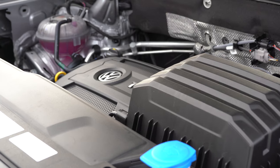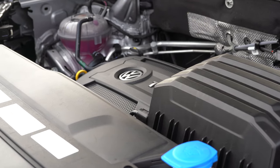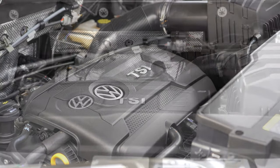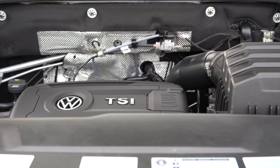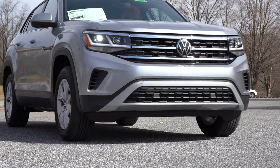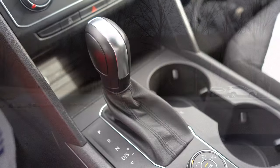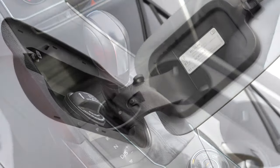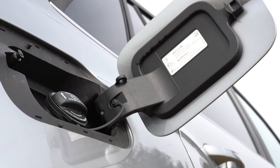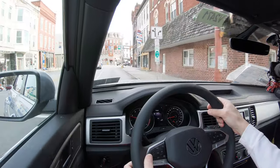The other engine option is a 3.6-liter naturally aspirated V6 putting out 276 horsepower at 6,400 RPM and 266 lb-ft of torque at 3,600 RPM, paired exclusively with the 4Motion AWD system through an eight-speed automatic. MPG for the V6 comes in at 16 city / 22 highway, and it still takes regular unleaded fuel — definitely a plus.